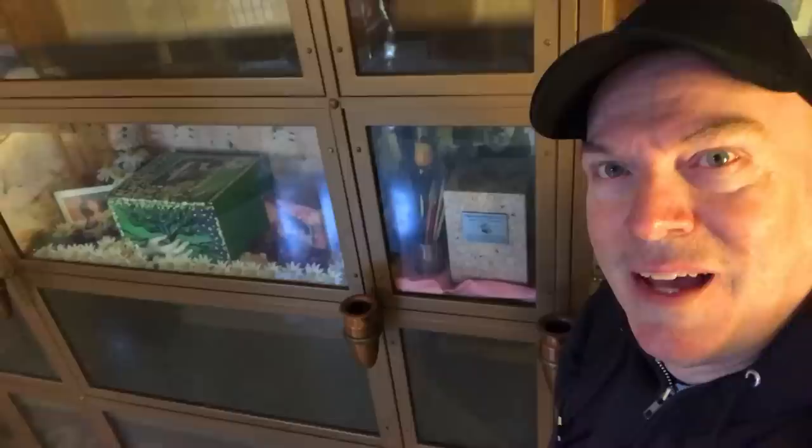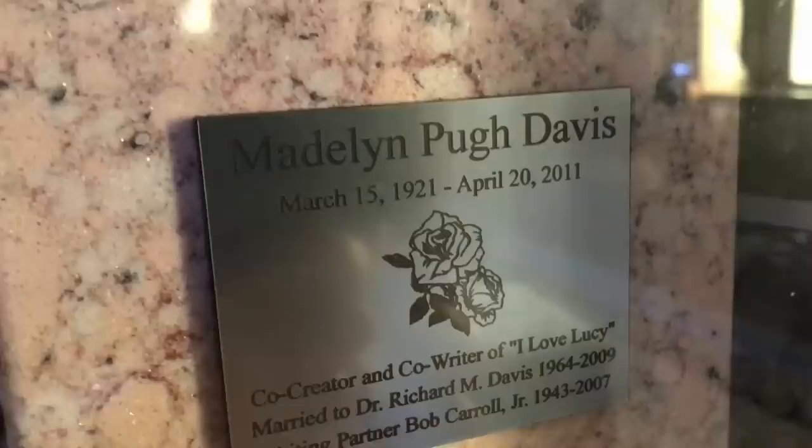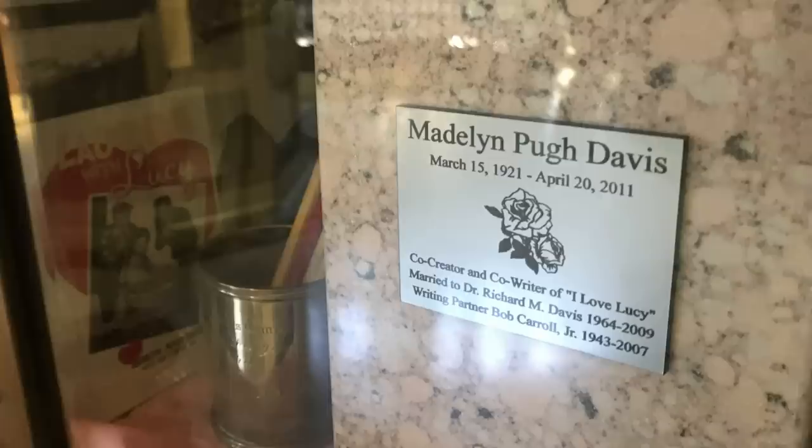I was just getting ready to leave, and I walked back over — I almost missed the niche of Madeline Pugh Davis, co-creator and co-writer of the I Love Lucy show. Davis was a screenwriter best known for her collaboration with Bob Carroll Jr., whom she met while they were both staff writers at CBS. They first contributed to the radio program My Favorite Husband starring Lucille Ball, which evolved into the TV series I Love Lucy. Pugh and Carroll ended up working together for 50 years. And who remembers that Superman, played by George Reeves, was on the I Love Lucy show back in 1957? Davis died in Bel Air, California at the age of 90 on April 20, 2011. Bob Carroll Jr. died in Los Angeles at age 88 on January 27, 2007, and sadly his burial location is unknown.